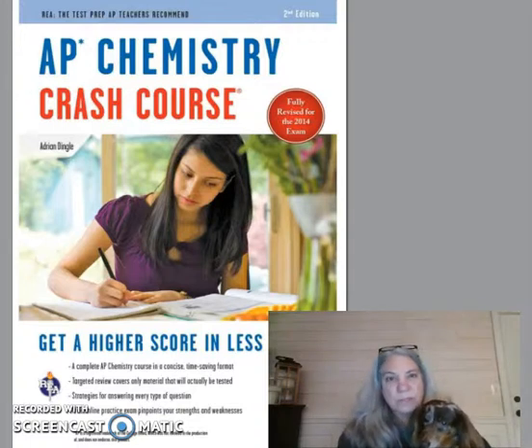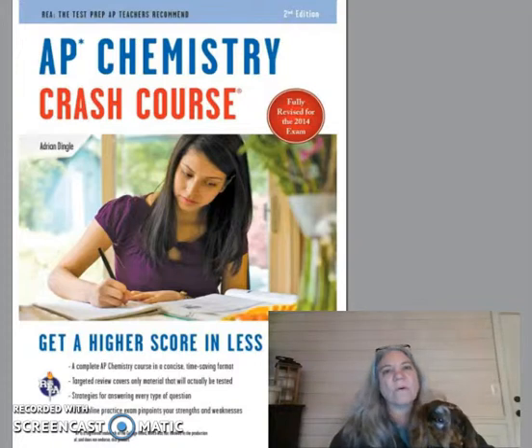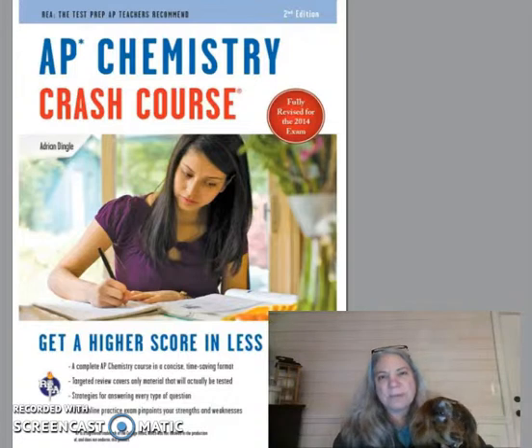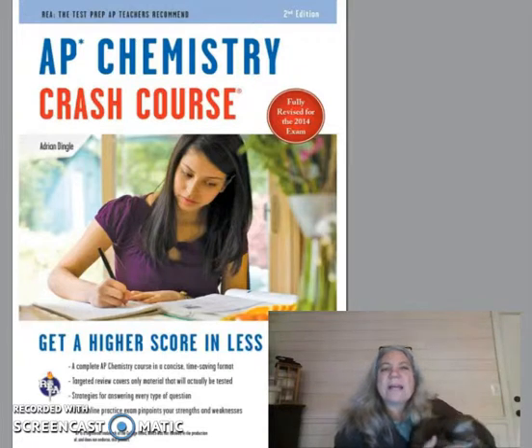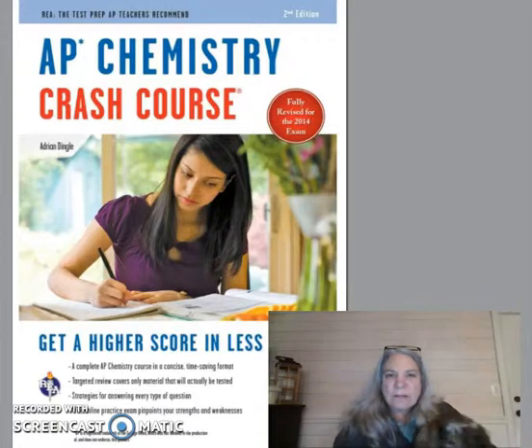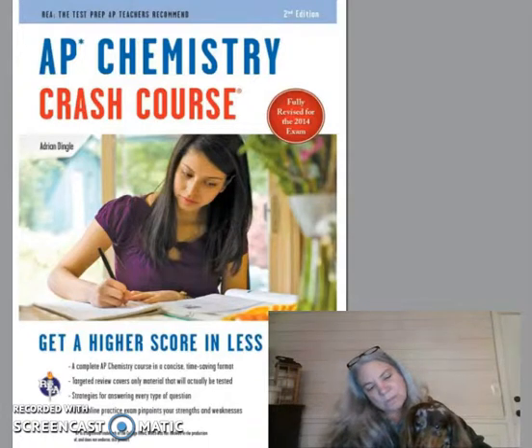Remember, it's not just about buying it — you want to go through the review book cover to cover. He's only going to cover the information you need to know to maximize your grade for the AP Chem test. The link on Amazon to purchase the book is in the description below. Work hard, good luck on the AP exam and all of your future education adventures.